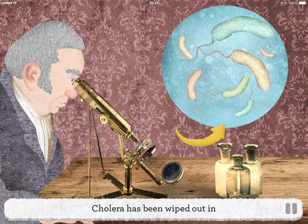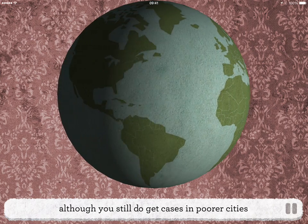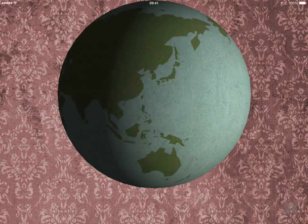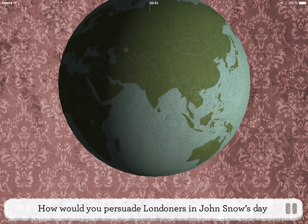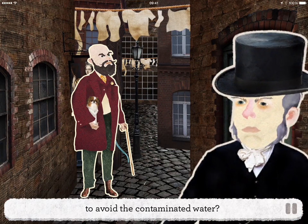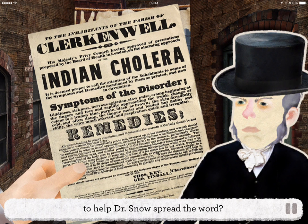Cholera has been wiped out in most countries around the world, although you still do get cases in poorer cities where people still rely on dirty water. How would you persuade Londoners in John Snow's day to avoid the contaminated water? Can you create a poster with your own health message to help Dr. Snow spread the word, and then send your design to Grandma?